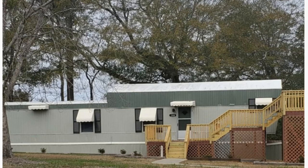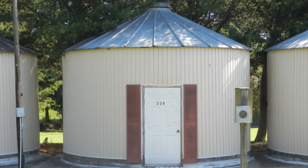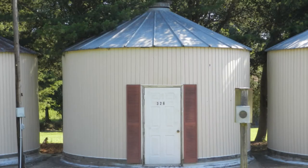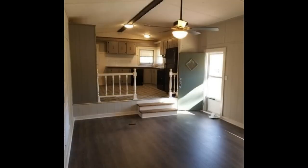This is a renovated vintage mobile home with two bedrooms and one bathroom. This home sits on an acre of land with a lake view. The area is secluded, serene, and the lake is great for fishing and relaxing.